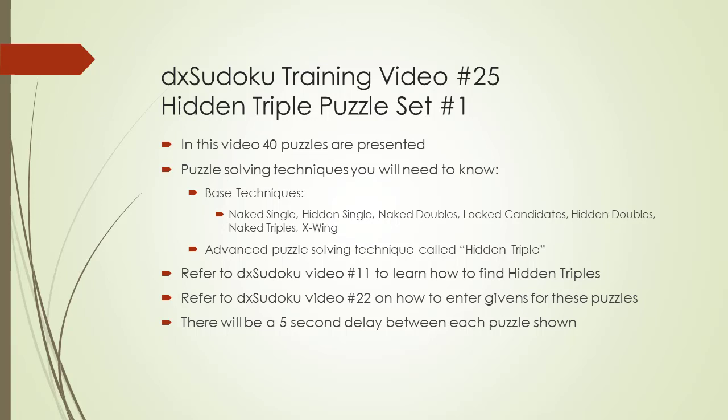For the puzzles presented here, refer to DX Sudoku video number 11 to learn how to find hidden triples within a Sudoku puzzle. To load a puzzle presented in this video, pause the video, launch the Sudoku, and then enter the Givens into the Sudoku program. If you don't know how to enter Givens into the Sudoku program, refer to DX Sudoku video number 22 on how to enter your own Givens into the Sudoku program.